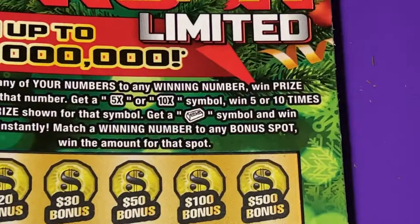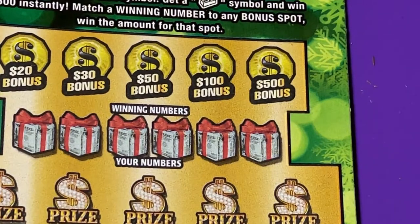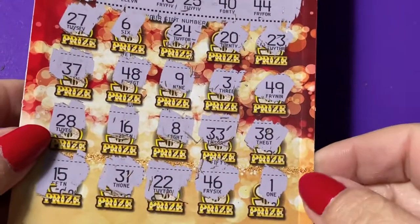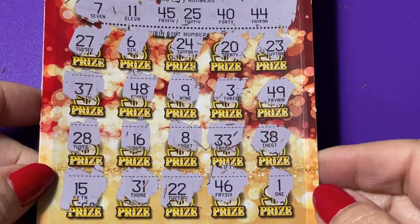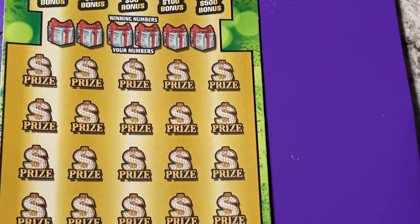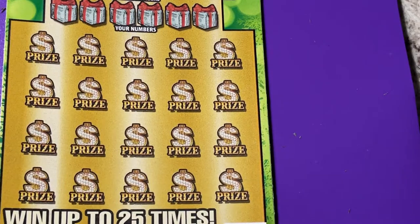Let's do the Gold Rush. You can see it didn't give me any matching numbers — I wish it had. Alright, we're gonna look for that gold bar again. This is ticket number one.